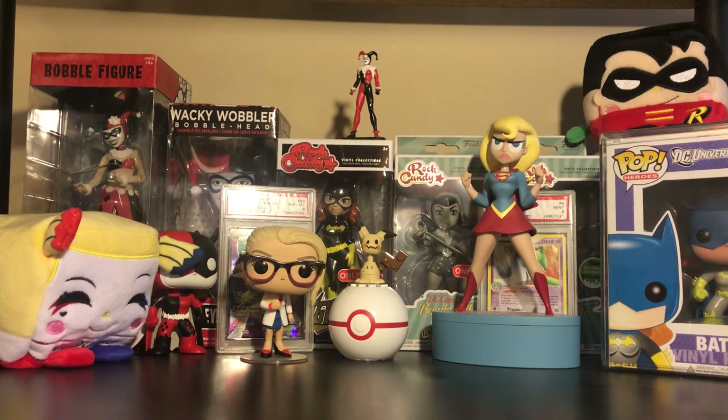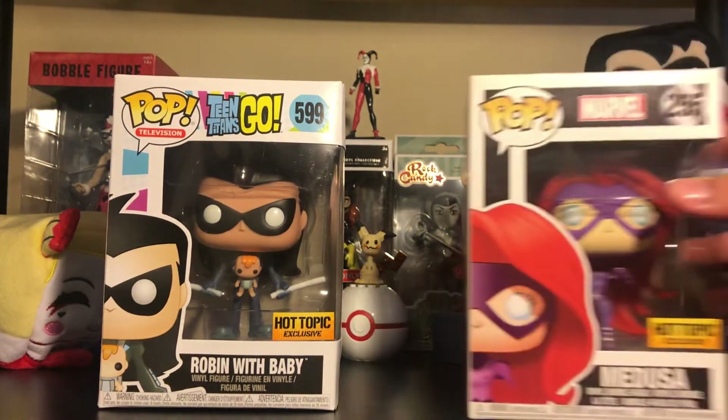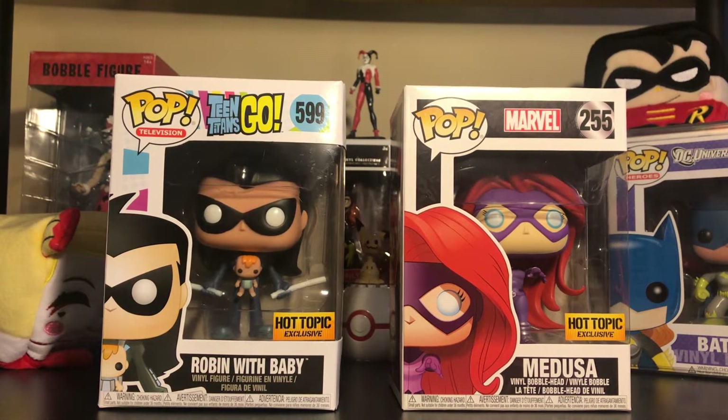Next, I got these from Hot Topic because they were seven dollars a piece. I got the Robin with Baby and then I got Medusa from the Inhumans. I don't really care too much for Teen Titans Go, but I've seen the episode where this was showcased and I said you know what, it's Teen Titans, it's DC, I'll collect it anyway. As for Medusa, I actually really like the character design. I don't think the Inhumans TV show did very well, and that's probably why this character doesn't sell very much. But for seven dollars, you can't beat that.